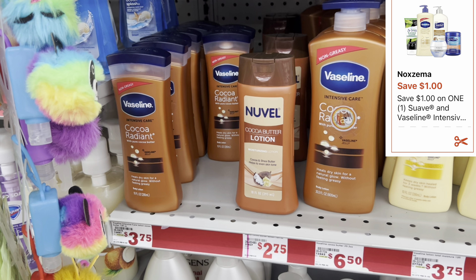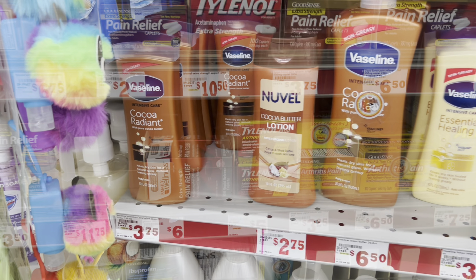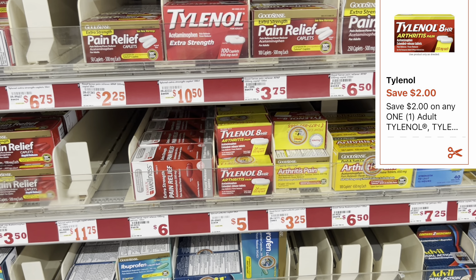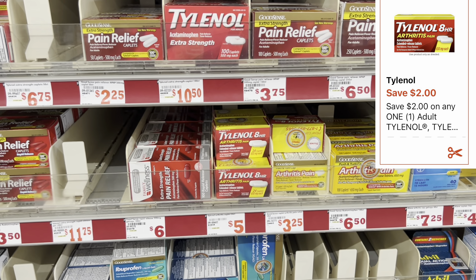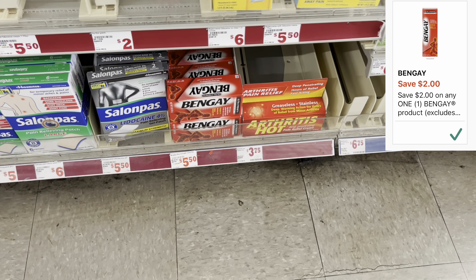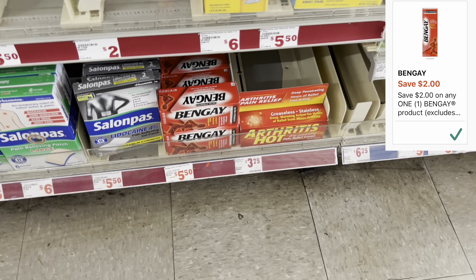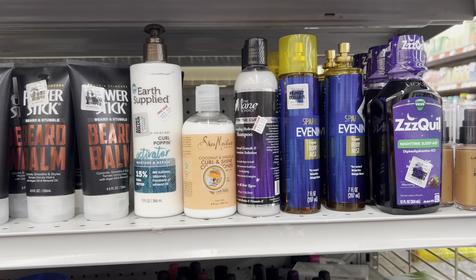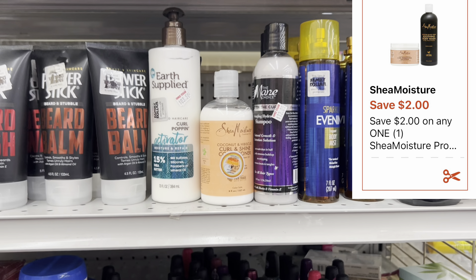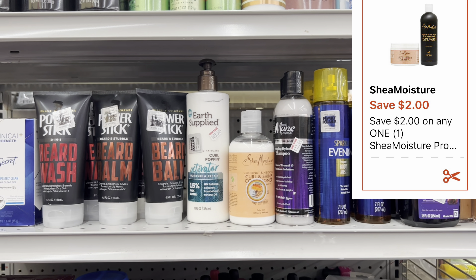I'm grabbing one Vaseline lotion at $3.75 with a $1 digital coupon. One Tylenol priced at $4.50 with a $2 digital coupon. One Bengay priced at $5 with a $2 digital coupon. One Shea Moisture curling conditioner priced at $5.15 with a $2 digital coupon — always cater to your need, there are other eligible items.